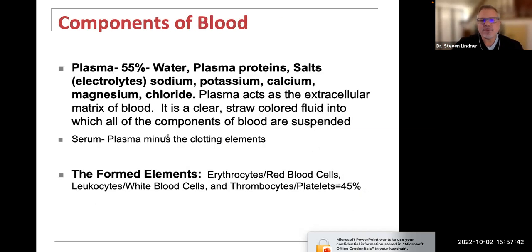Plasma, the extracellular matrix representing 55% of blood, is made up of water, plasma proteins, and salts like sodium, potassium, calcium, magnesium, and chloride — these also act as electrolytes. Plasma acts as the ECM of blood; it is a clear straw-colored fluid in which all the components of the blood are suspended. Serum is the plasma minus the clotting elements found in blood.